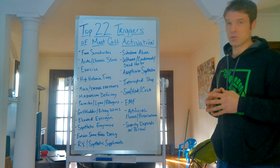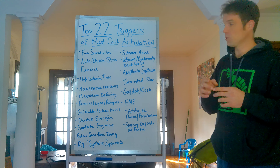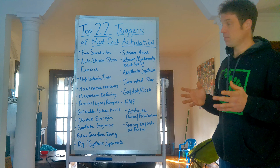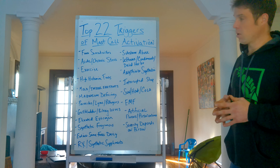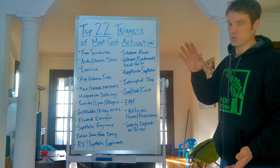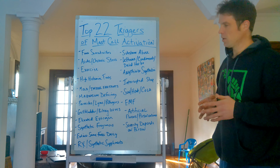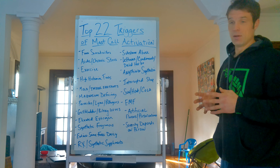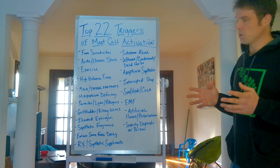Substance abuse: any substance that alters your mind or neurotransmitters will affect mast cell activation because it affects your immune response. Leftovers, condiments, and dried herbs are also big-time triggers. Leftovers accumulate histamine over time from bacteria. Condiments have many different ingredients and strong flavors that will trigger you almost instantly. Dried herbs often contain mold spores and other contaminants, and their strong flavors don't match well with the immune system. If you're going to use herbs, use fresh herbs.